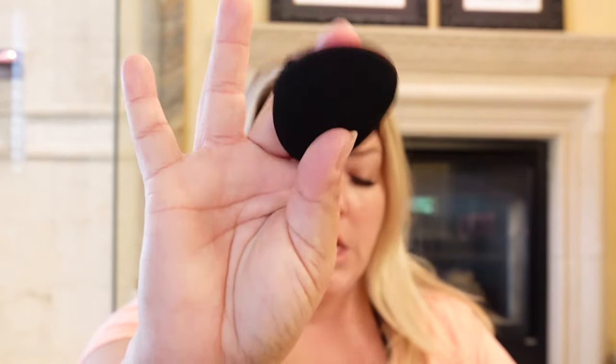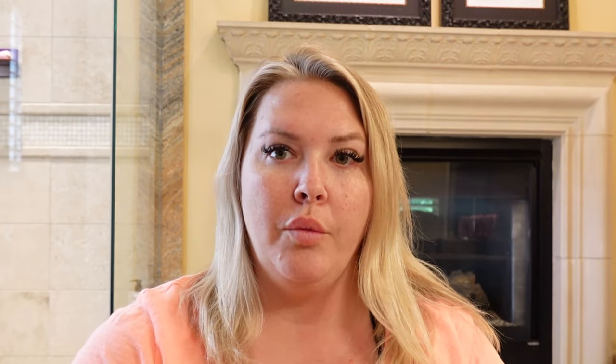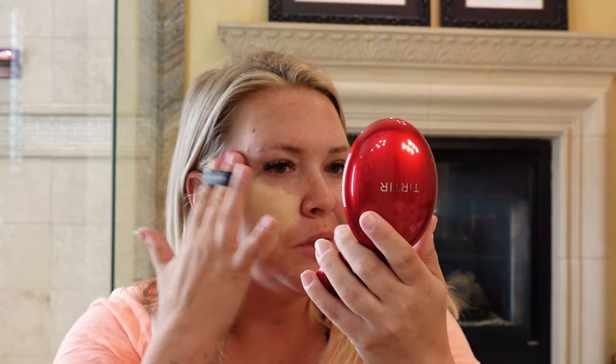It does come with its own little sponge brush, and it opens up to reveal what looks like actually sealed packaging, which is pretty nice. This is what it looks like. We're going to test this out on my skin. I'm not exactly sure how to apply it — I guess you just push it into the skin.